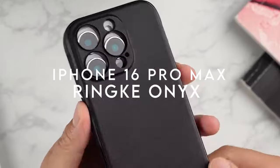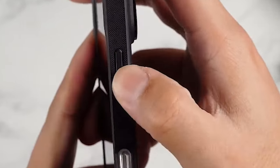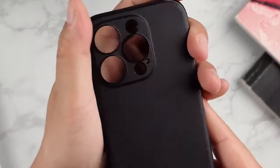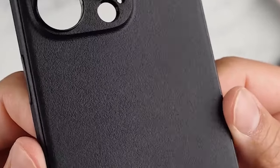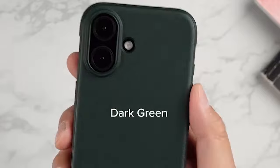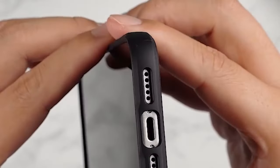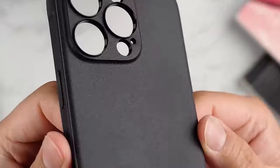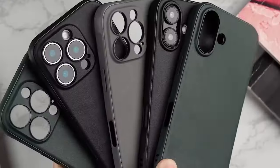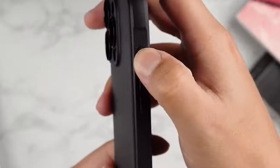At number 7, the Rinke Onyx case is a sleek, practical choice for everyday protection. It's not MagSafe compatible, but a magnetic version is available. The precise cutouts offer extra protection for your camera lenses, keeping them safe from scratches and bumps. It also features anti-fingerprint technology, so you won't have to constantly wipe away oily smudges.